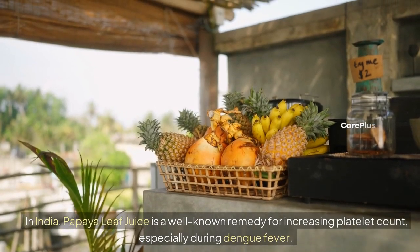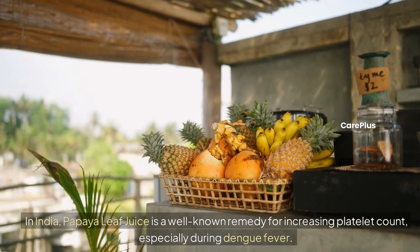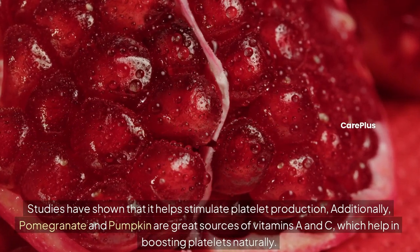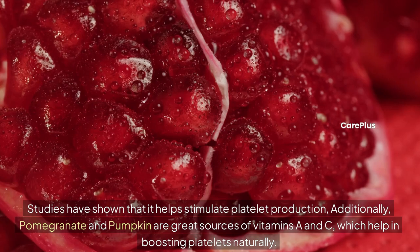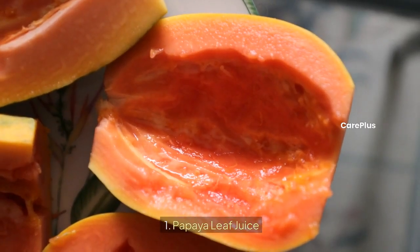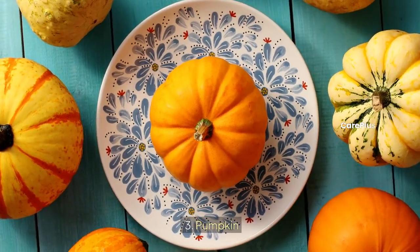In India, papaya leaf juice is a well-known remedy for increasing platelet count, especially during dengue fever. Studies have shown that it helps stimulate platelet production. Additionally, pomegranate and pumpkin are great sources of vitamins A and C, which help in boosting platelets naturally.